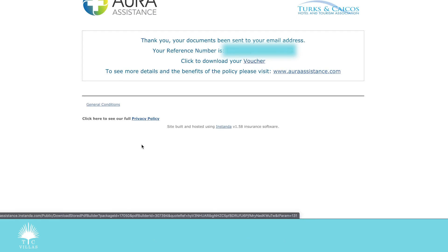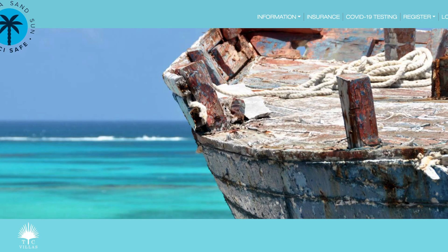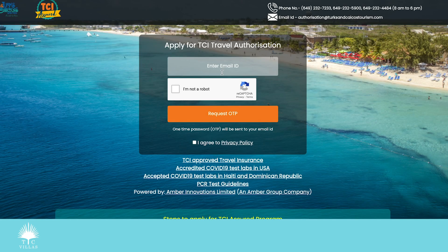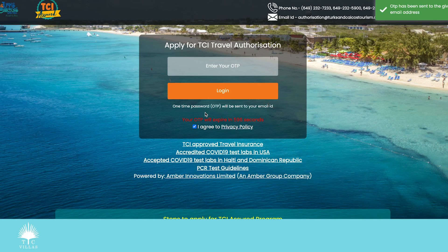I close that window and go back to tcisafe.com. I scroll down until I see the TCI Shared Portal — this is the next step. I click it and it takes me over to enter my email. This is the first time I've done this, so we'll see how intuitive it is. So far so good — I enter my email, agree to the privacy policy, and an OTP has been sent to my email address.